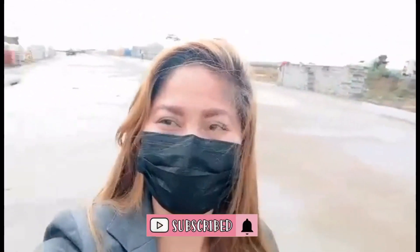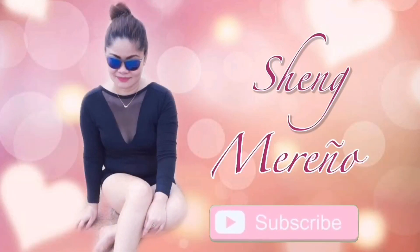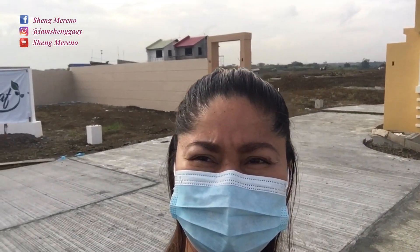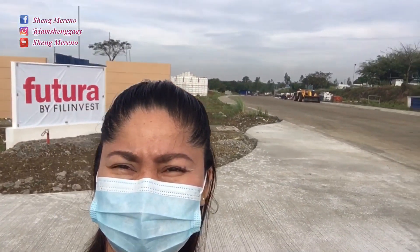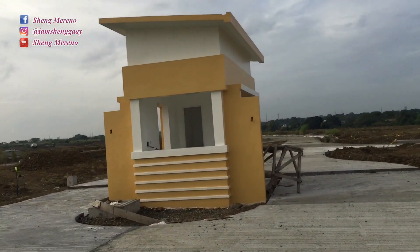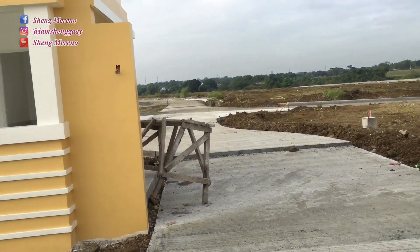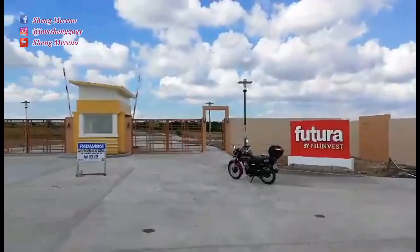Hi Investors, good morning! This is the May 2021 update for New Leaf.